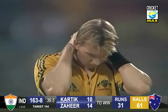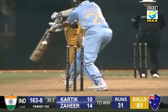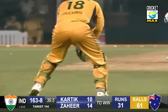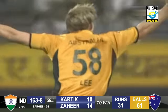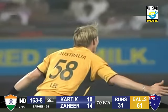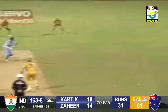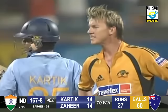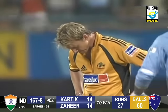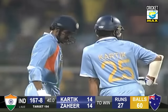Absolutely convinced — Brett Lee went up very early. Just a faint nick, very very faint indeed. Brett Lee heard it, can't believe it. A boundary — much to the delight of everybody here. Murali Karthik, 167 for 8. Really is a cruel game.